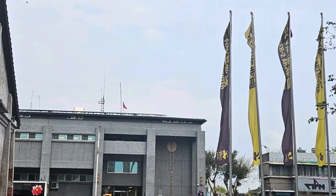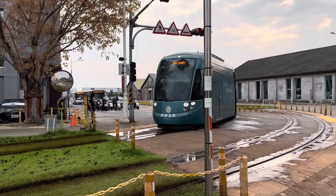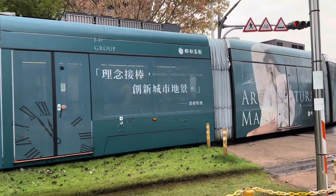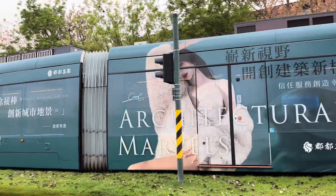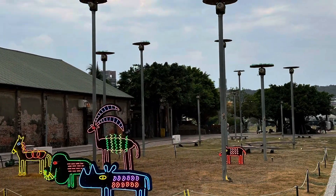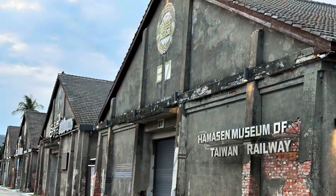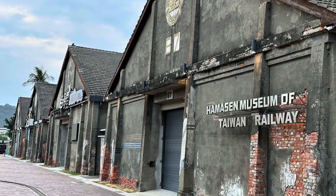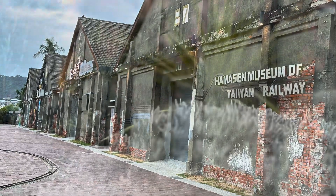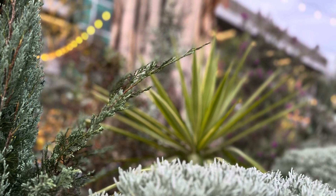The park's wide, open layout encourages visitors to wander, reflect, and engage with the art at their own pace. It's a place where the boundaries between art and environment blur, offering a serene yet stimulating experience. The juxtaposition of art against the backdrop of Kaohsiung's urban landscape provides a striking contrast, highlighting the city's journey from an industrial port to a center of creativity and culture.